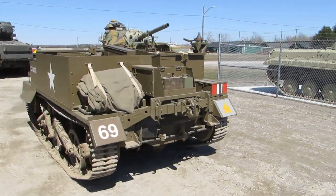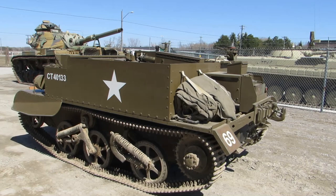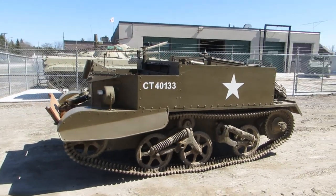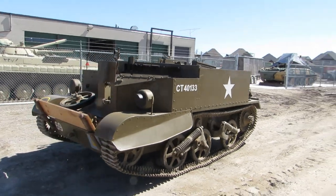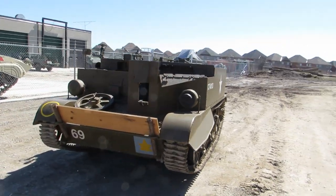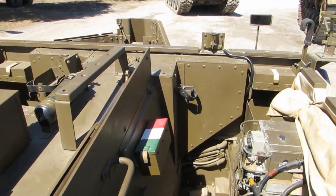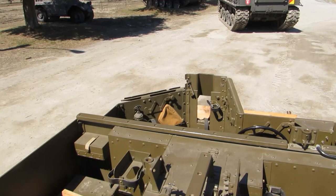The vehicle was used widely by the British Commonwealth forces during the Second World War, and was usually used for transporting personnel and equipment, mostly support weapons, or as a mobile machine gun platform. Other variants included artillery carriers, mortar carriers, and smoke projector carriers.